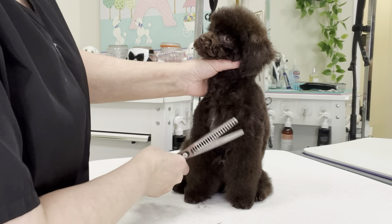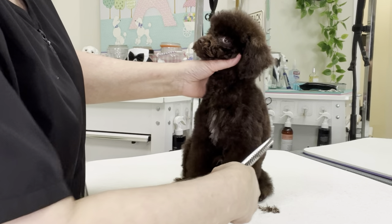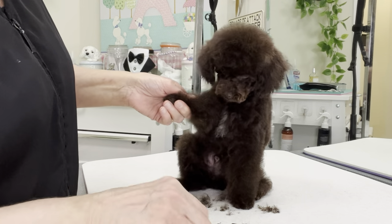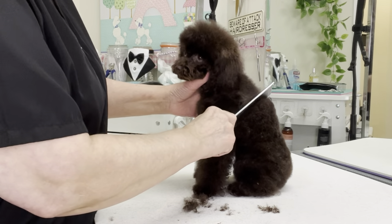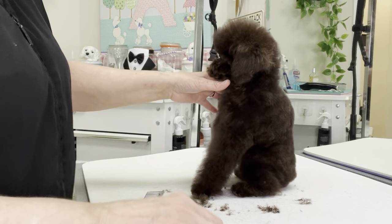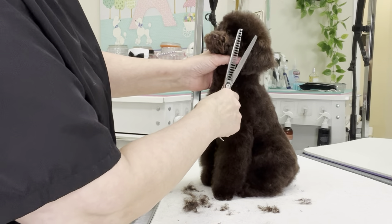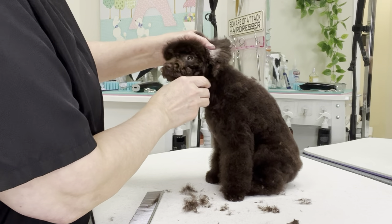Did you know that poodles have hair, not fur? Fur grows up to a certain point then falls off — what we know as shedding. Hair does not fall out and never stops growing. Poodle hair, like human hair, can respond to hormonal changes in the body — female poodles can experience hair thinning or loss after having puppies. Poodles are among the smartest of dog breeds. Their intelligence and eagerness to please make them great service dogs, guard dogs, assistance dogs for people with physical disabilities, therapy dogs, and they have even been utilized as truffle hunters due to their keen noses.